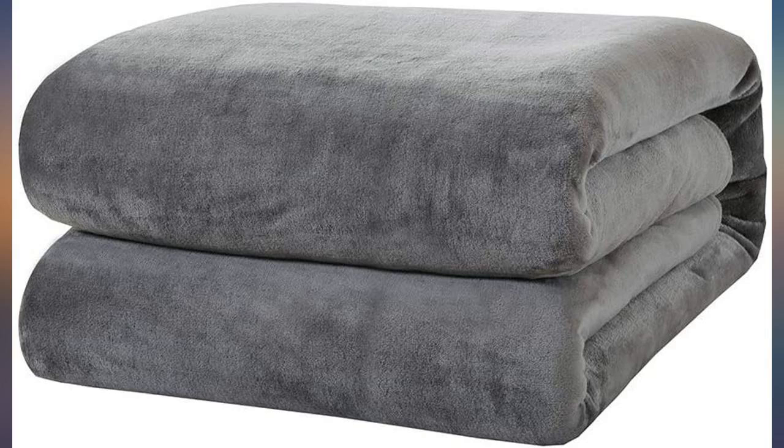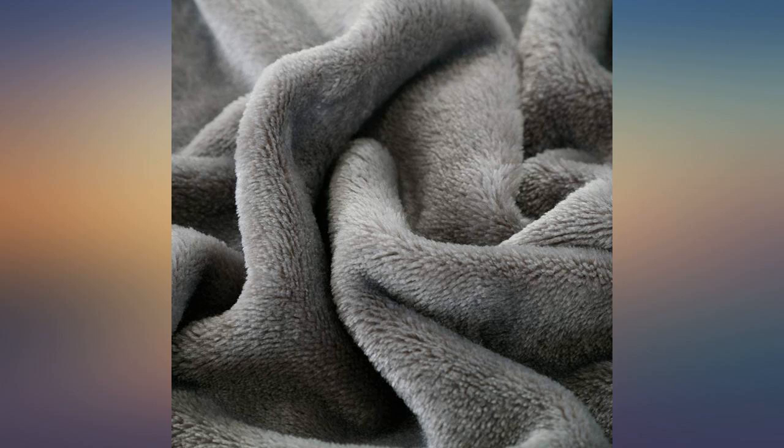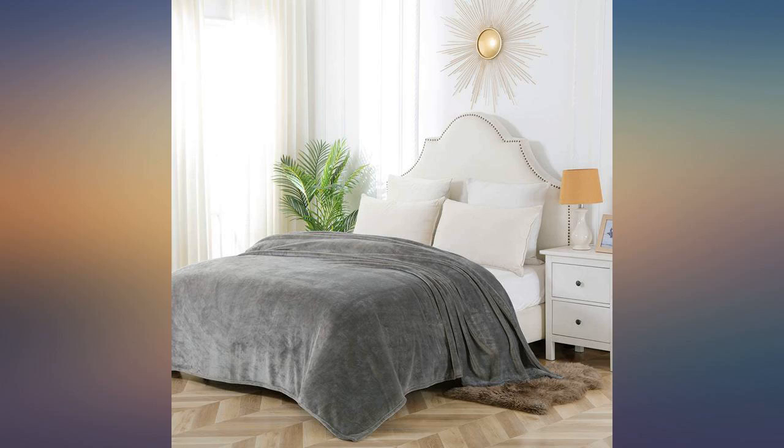Overall happy with my purchase. This is not a paid review — it has to be the softest blanket I have ever felt in my life. I am for sure ordering more for Christmas gifts.